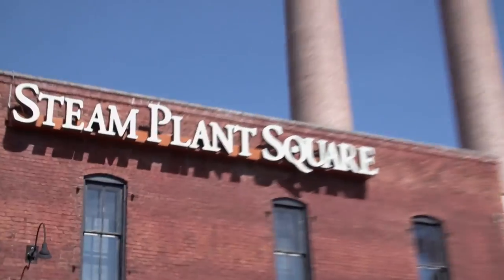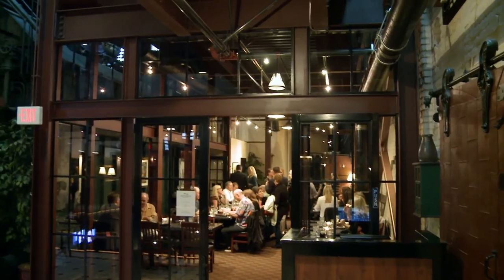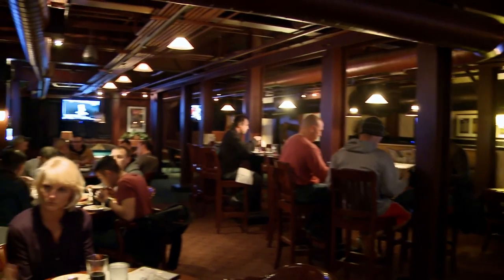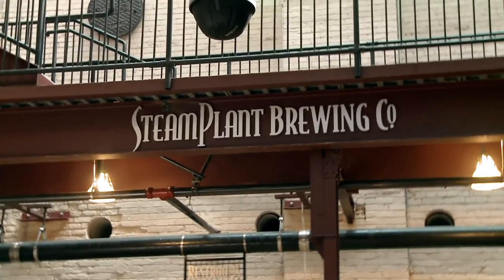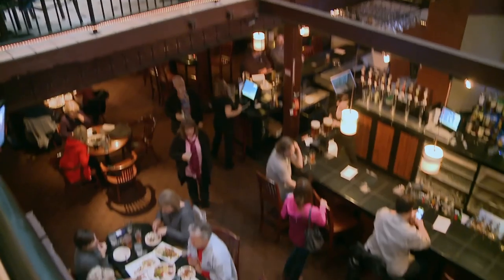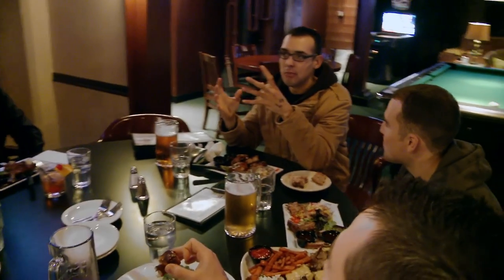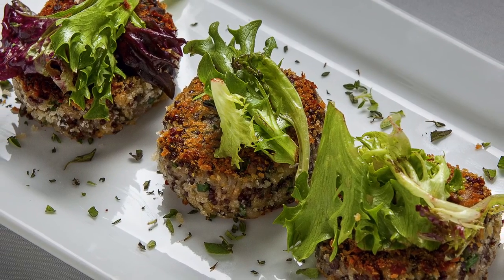We're back in downtown Spokane at Steam Plant Square where Stacks is serving up a variety of locally sourced dishes in a creative atmosphere. It truly is a beautiful space. Chef Andrew explains what makes Stacks so special: we have the restaurant here and our own brewery on site. It's such a fun experience using beer we produce on site from locally sourced ingredients to create wonderful food. Customers agree — great food, really good beer, and a fantastic atmosphere. Now we're off to the kitchen to make some of Andrew's tasty barley quinoa cakes.